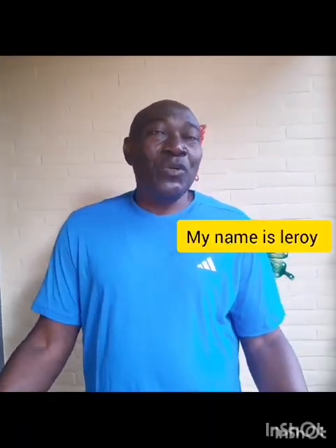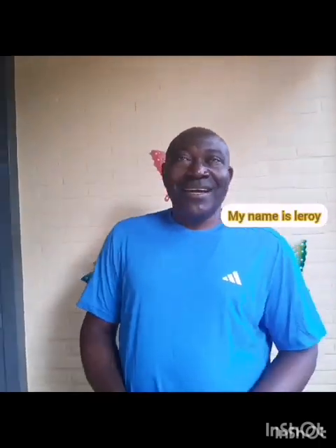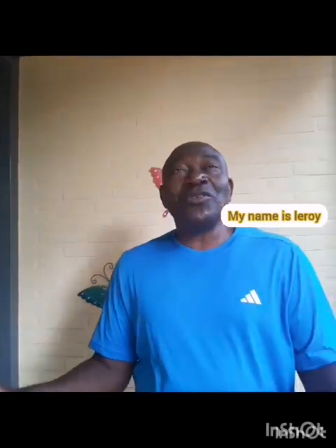Good morning, good afternoon, good evening. My name is Leroy and I have a YouTube channel. I live here in the Netherlands and I just want to take you on a short tour of my crib. Come along with me as I show you my crib.